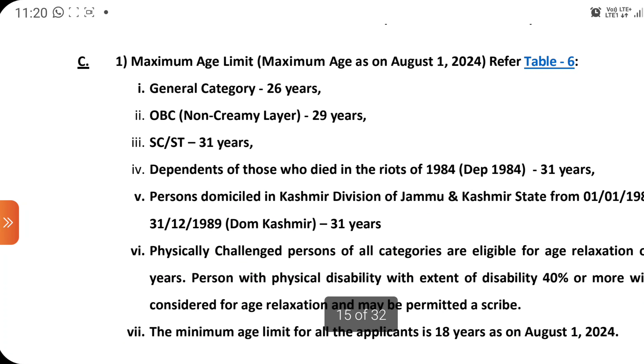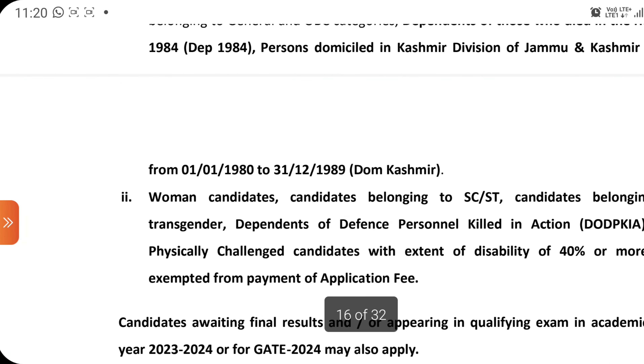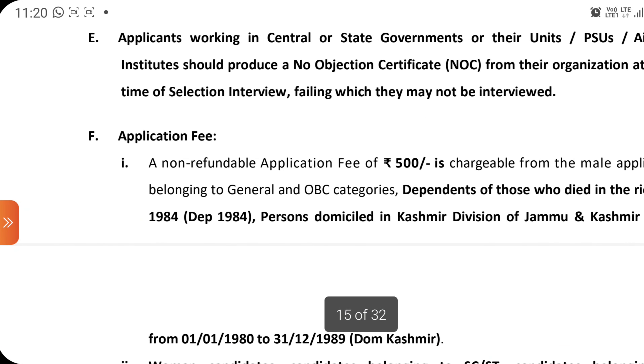For age criteria: for the general category, the age limit is 26 years only. Those preparing for GATE should be aware — if you are above 26 years in the general category, you are not eligible for this scheme. For OBC the limit is 29 years, SC/ST is 31 years, and so on — you can check the manual. Application fee is only ₹500. For women candidates and other categories, fees may vary — check during the application process.